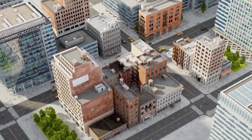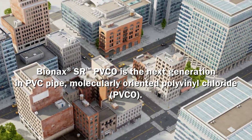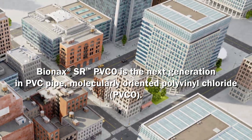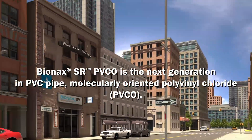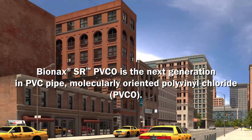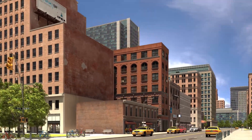When IPEX first introduced Bionics PVCO pressure pipe in North America in 2008, it set a new standard for municipal water distribution. Since then, millions of meters of Bionics have been laid in thousands of installations.